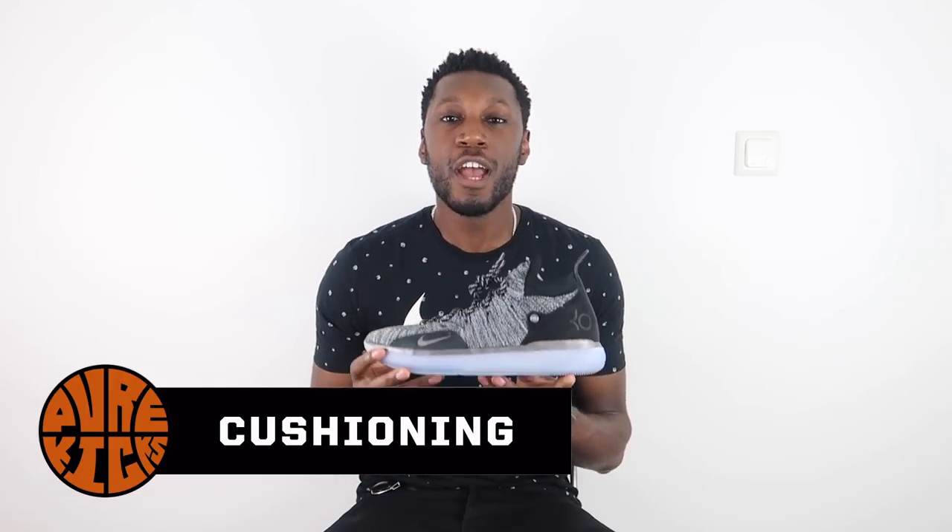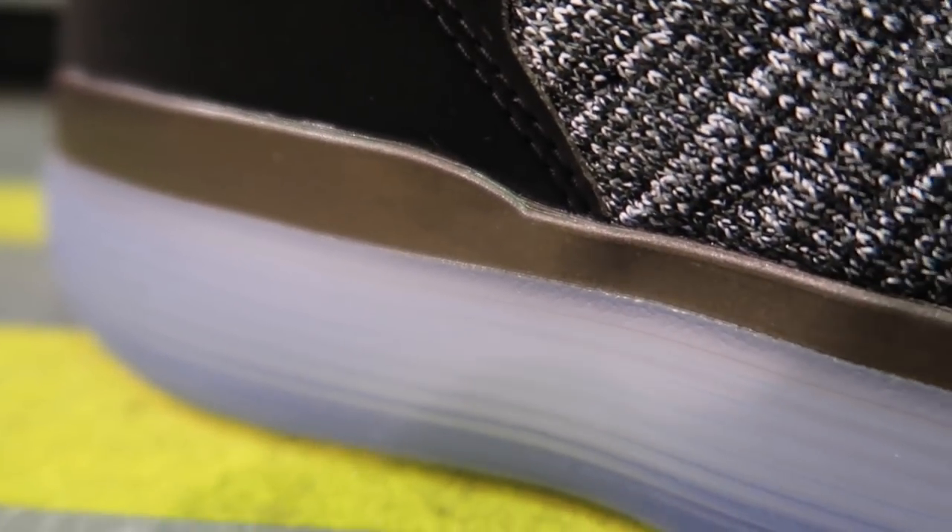Let's talk about how these perform. Starting out with the most anticipated part of the shoe — cushioning. For the first time ever, Nike React meets Nike Zoom full length. There is somehow full-length Zoom and full-length React in the same shoe. So what do you think full-length Zoom and full-length React is going to feel like? By combining two of Nike's best cushioning systems, you're going to get a great reaction.